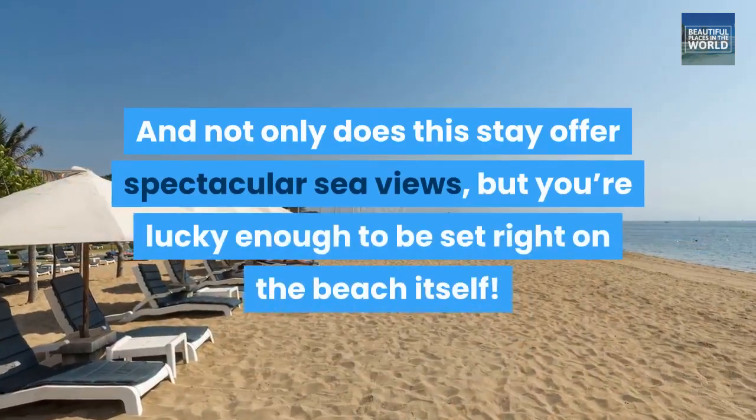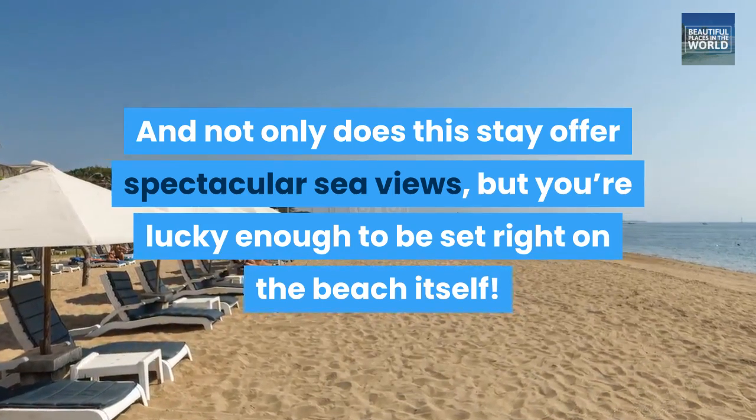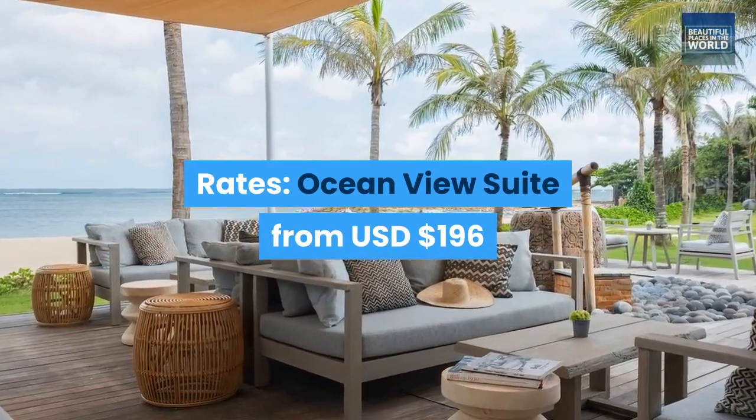And not only does this stay offer spectacular sea views, but you're lucky enough to be set right on the beach itself. Rates: Ocean View Suite from USD $196.